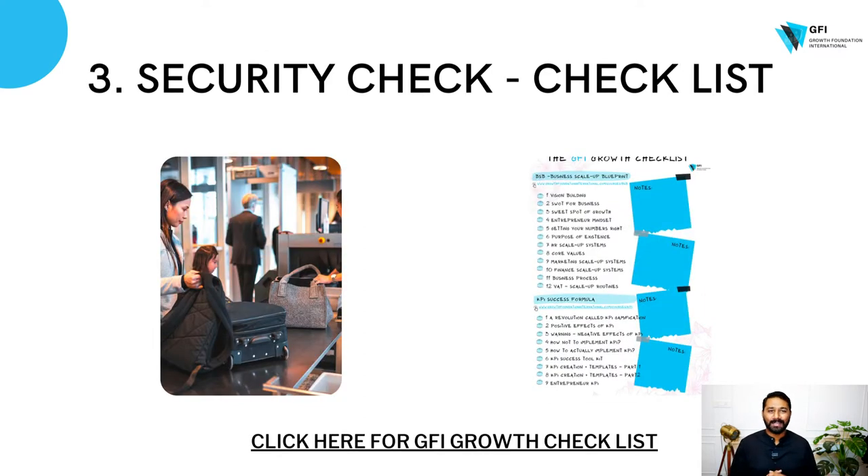And the third one is security check. Similarly, in GFI, you have an amazing checklist. You've got 53 modules — Business Scaler Blueprint, HR Success Formula, Finance Success Formula, KPI Success Formula, Marketing Success Formula — 53 checklists to complete before you take off. If you're a GFI member, please ensure you print this checklist and paste it on your professional or personal wall.